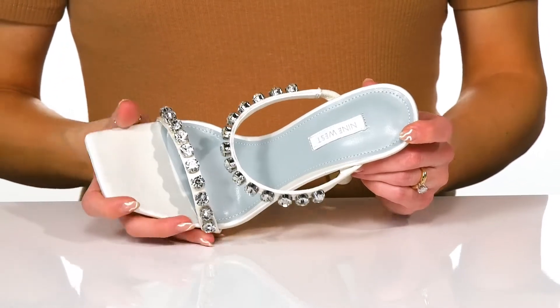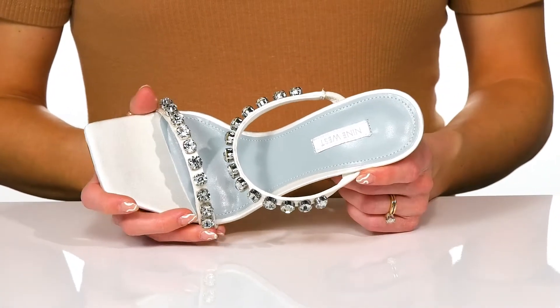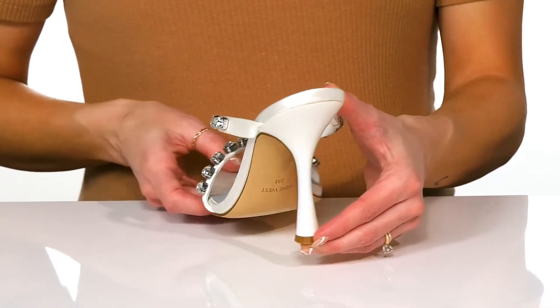They have a square toe design with an easy slip-on construction, and if you wear these on your big wedding day, this could be your little blue. They have a cool heel that's going to give you a good lift, about 4 inches.